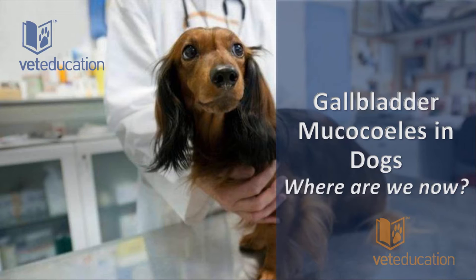Welcome everybody to this evening's lecture. Vet Education is proud to present a free webinar on gallbladder mucoceles in dogs: where are we now?